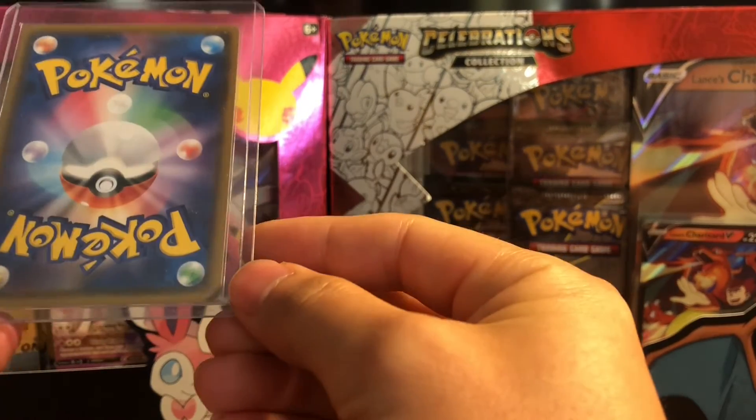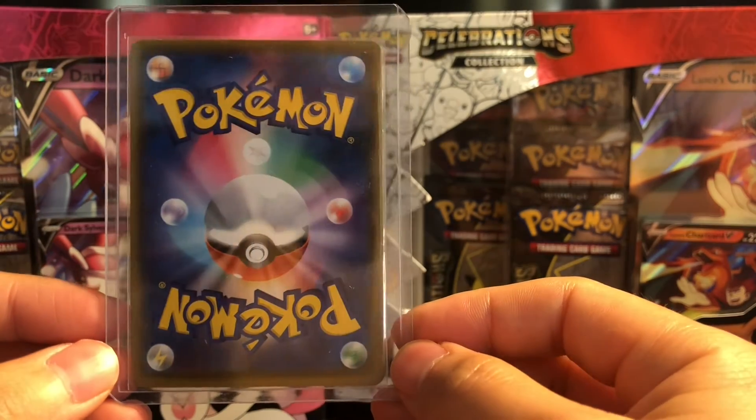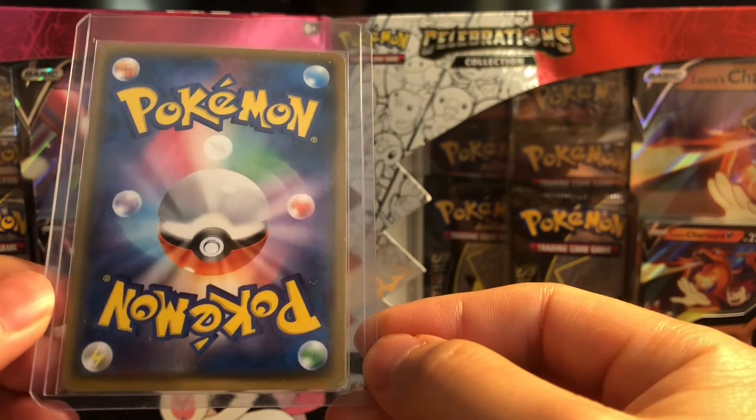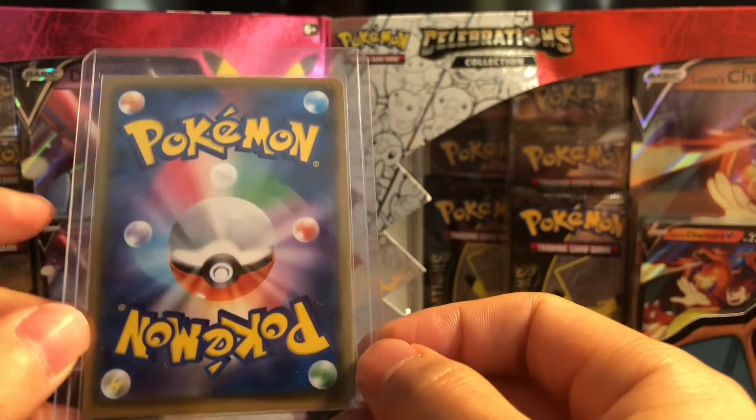So this is your typical Japanese card. I'm trying to get into Japanese promos here for this year and next year. And on the back, it looks pretty good — I'm pretty surprised. We'll take it out in a little bit.